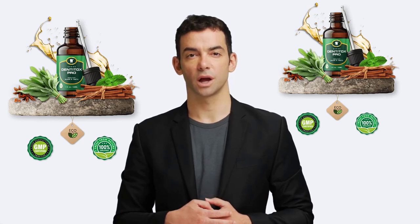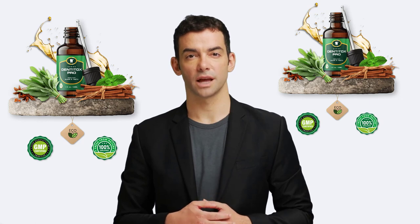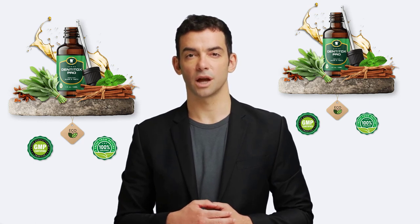Collagen strengthens your teeth and gums, resulting in thicker and stronger gums. And finally, spearmint is an antibacterial and anti-inflammatory agent that helps prevent tooth decay and gum disease while strengthening your gums.